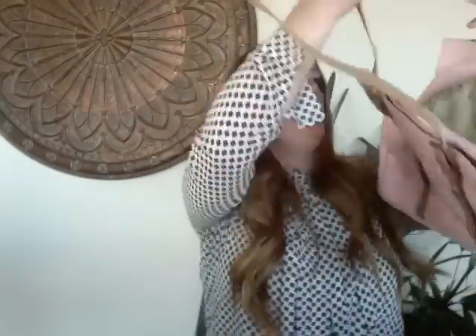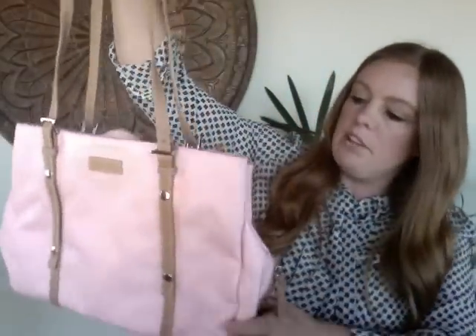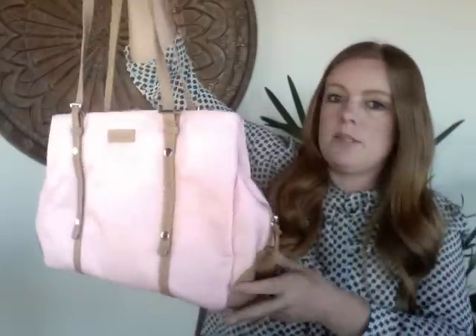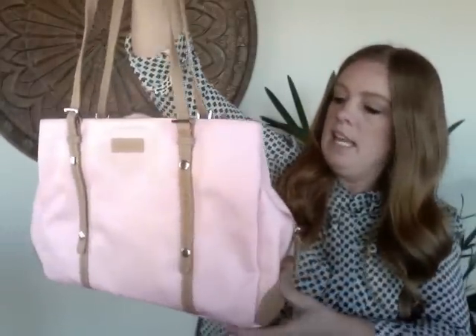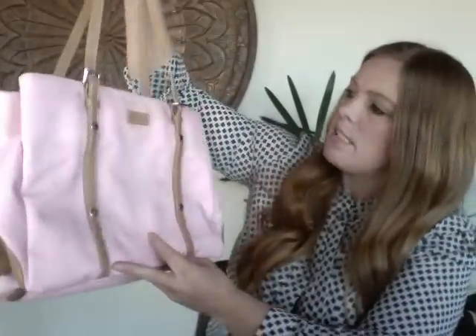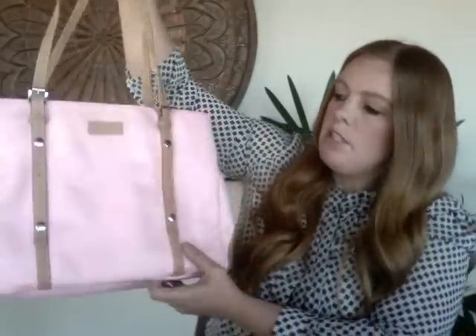This next bag I was unfamiliar with and when I looked it up I realized it's a diaper bag — and not a cheap one. I don't think it's a Stork Sak but it's a really pretty pink color with tan accents and a lot of functionality. It does need some cleanup from rubbing wear, but I think I should be able to get about $35 for it. I'd put it at a 7 out of 10.